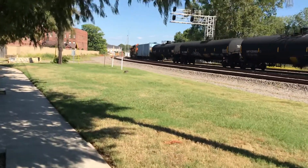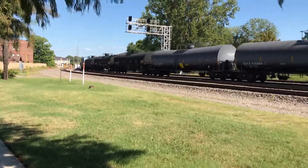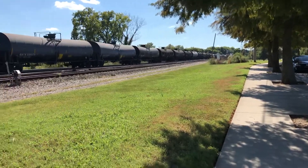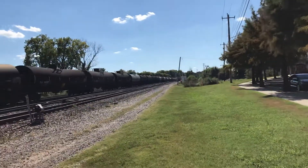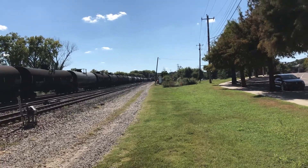All the trains that go east and west over the Mississippi River that come into Memphis come down these tracks. I don't know if you can see it in the glare of the sun, but there's a UP sitting down there.